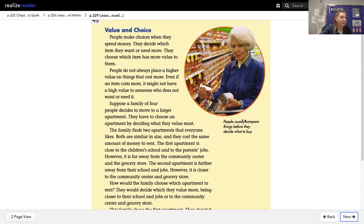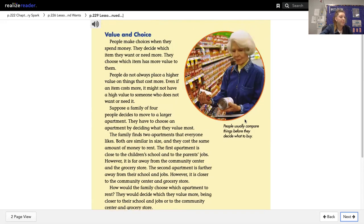Let's go back up and read the caption. People usually compare things before they decide what to buy. You will have a few questions to answer on Canvas, so make sure you go and do that.